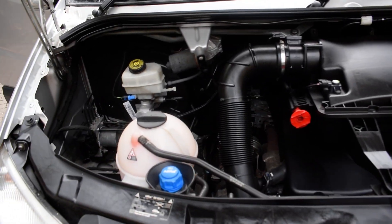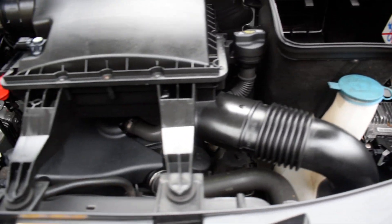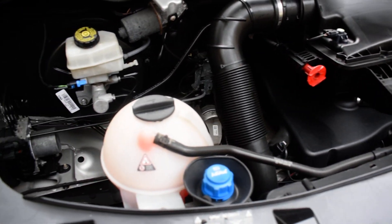I'll just show you the engine compartment. We don't pressure wash our engines — we don't like getting them wet. We do just wipe them down and get to all the areas we can by hand.